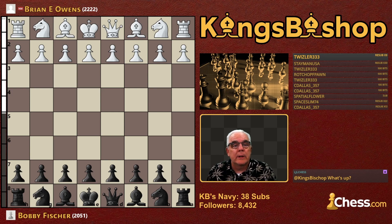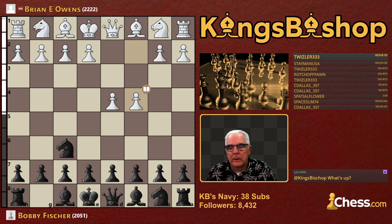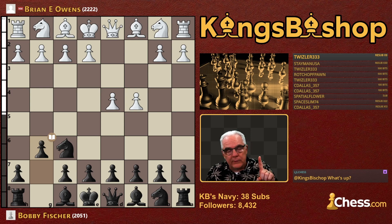Brian Owens, a national master, playing against the young Bobby Fischer. Brian Owens was not only a national master, he was the winner of the 1965 Golden Knights Postal Championship. He started the game with D4, and of course the Indian game. After C4, of course the King's Indian Defense. In those days, Bobby was playing the King's Indian attack as white and the King's Indian defense as black.